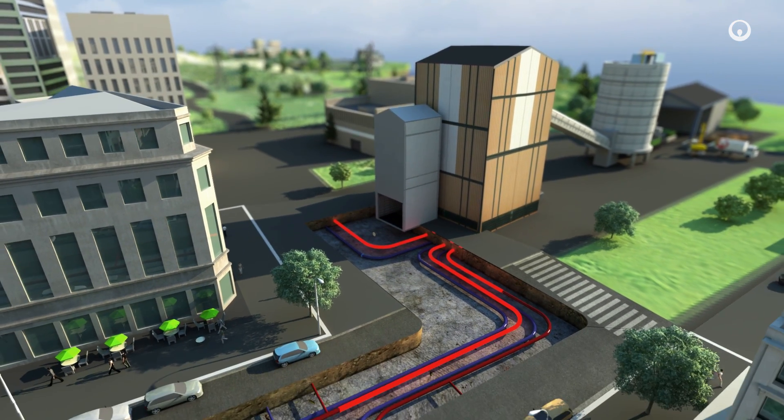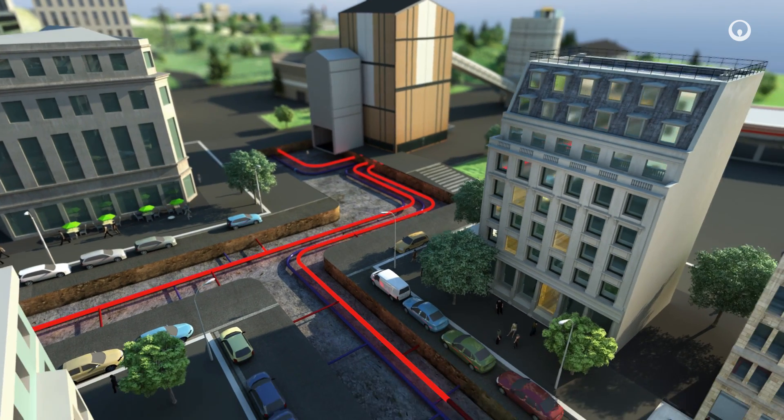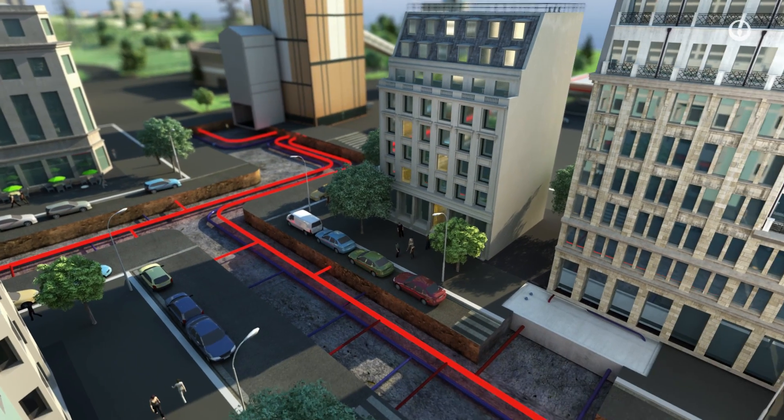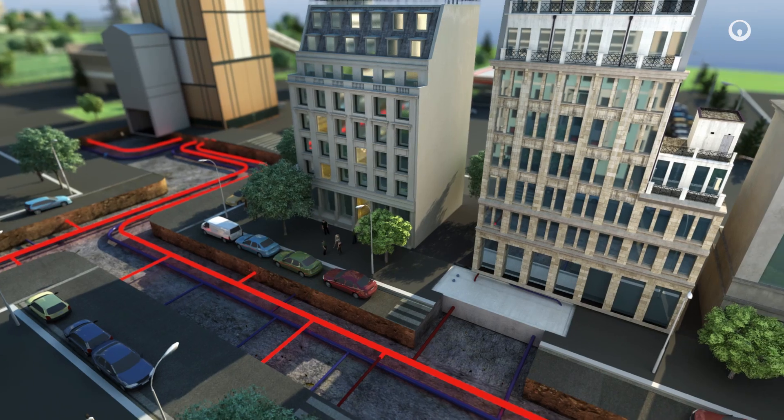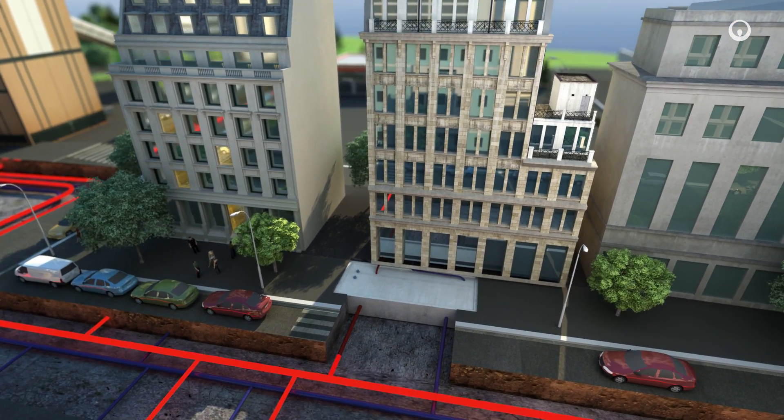That heat travels as hot water or steam through an underground pipe system. This is the primary circuit. Then it reaches substations in apartment buildings, office blocks, public buildings and sometimes industrial districts or retail areas.